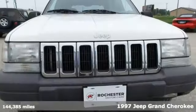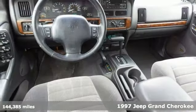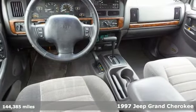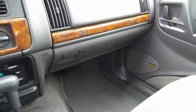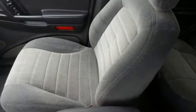Here's a 1997 Jeep Grand Cherokee with clean car facts and good miles for the year. It has essential features like four-wheel drive, alloy wheels, deep-tinted glass, a hitch receiver, and a roof rack. You also get leather seating, wood grain interior trim, and a CD player.